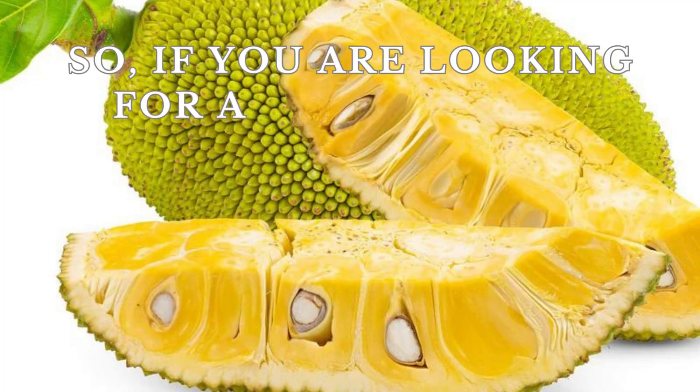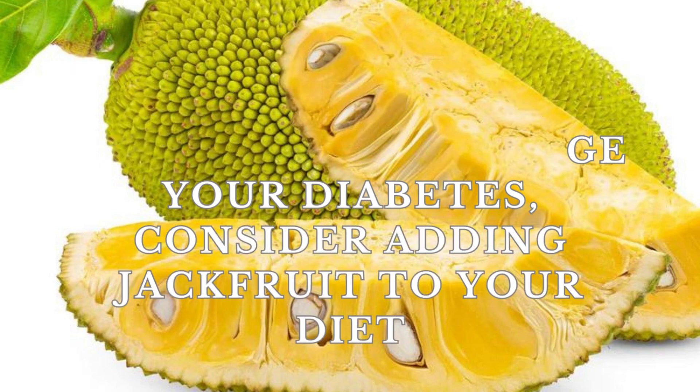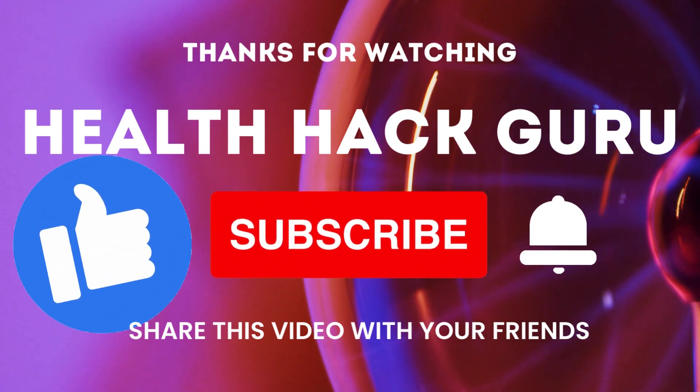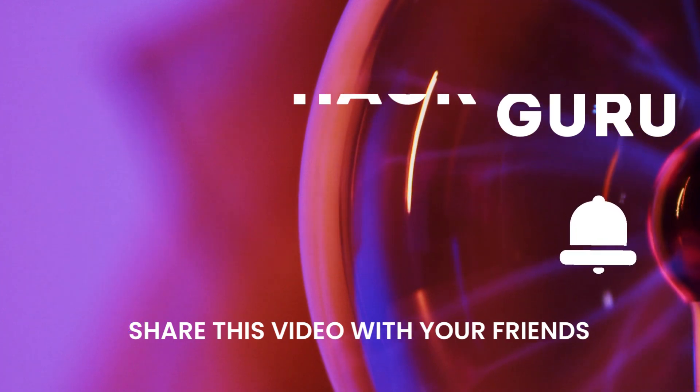So, if you are looking for a healthy and tasty way to manage your diabetes, consider adding jackfruit to your diet. Hope you liked this video. Like, share, and subscribe to get more informative videos like this. Don't forget to click the notification button to get informed about all our new videos. Till then, take care.